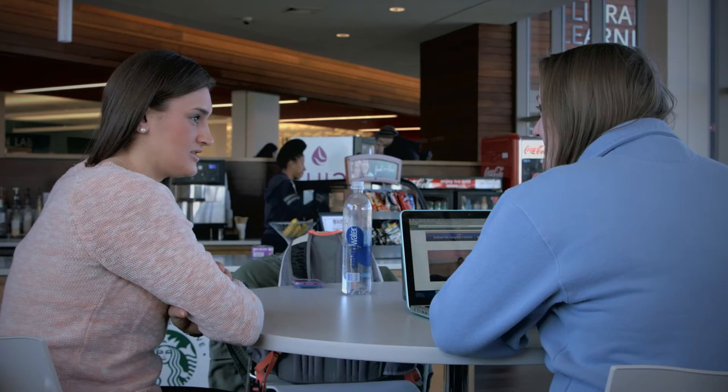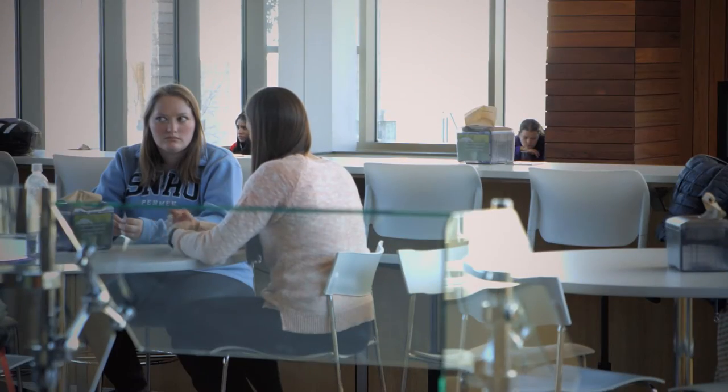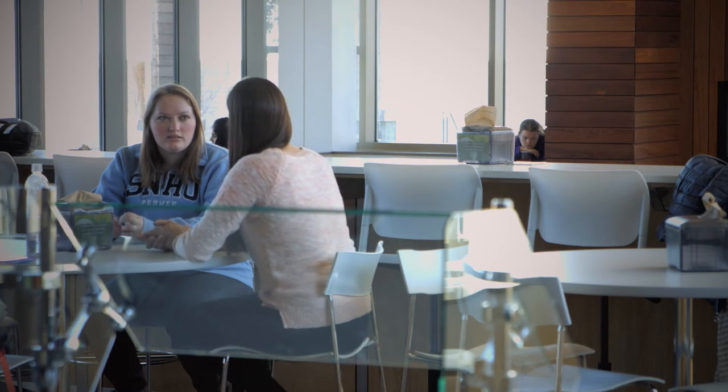A unique service that we offer is peer mentoring for students who seek help with study and organizational skills. A mentor can also help you stay on track as you transition from high school to college. Mentors meet with their students once a week for about an hour and help him or her work through problems, stay organized, and prepare for classes.